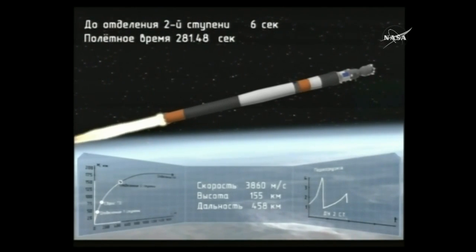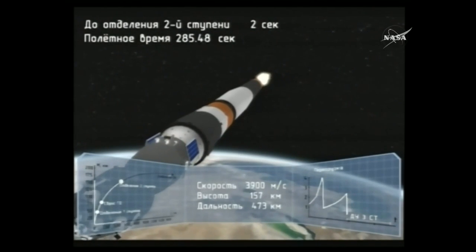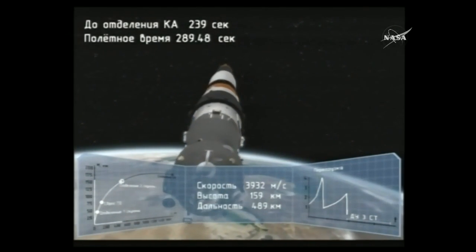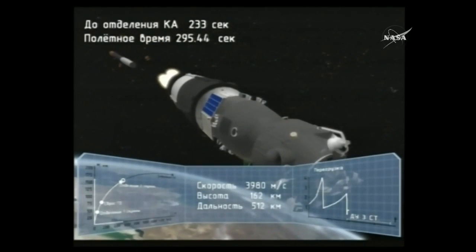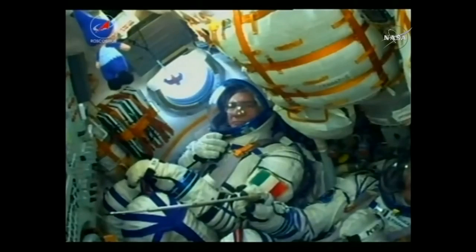We should be coming up on the third stage. We've heard confirmation that the second stage has separated. The core stage is separating at an altitude of about 105 statute miles, with the third stage now continuing the Soyuz climb into orbit.